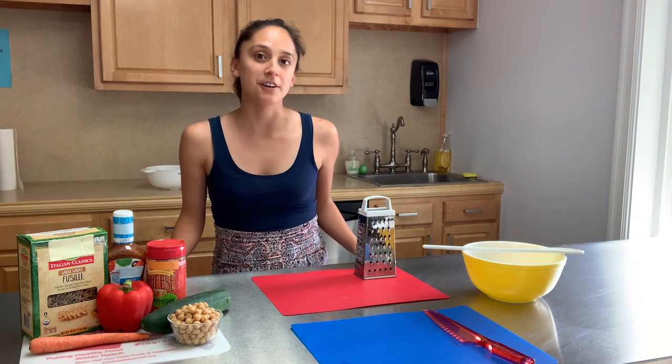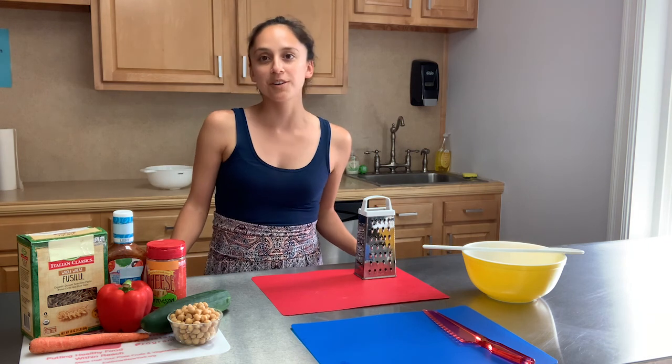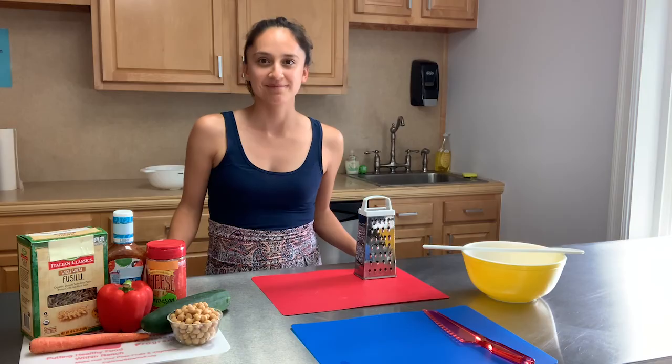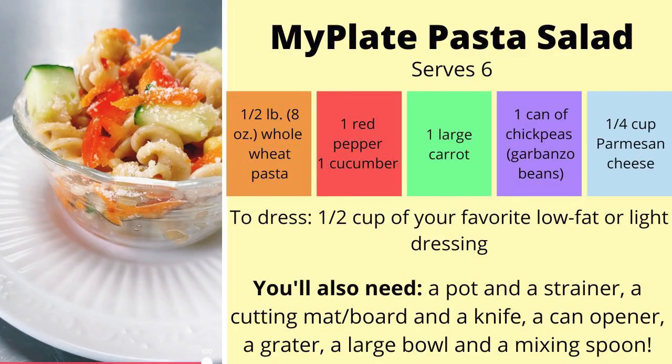Feel free to pause the video if you would like to cook along with me, or you can watch the whole video and make the recipe afterwards. I like to call today's recipe MyPlate pasta salad because it incorporates each of the five MyPlate food groups. For my grain, I'll be using whole wheat pasta. For my vegetable, I'll be adding in a carrot. I'm actually going to count my cucumber and red pepper as fruit because, fun fact, if something has seeds on the inside, scientifically speaking, it counts as a fruit.